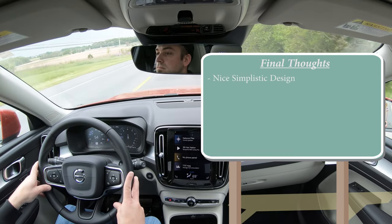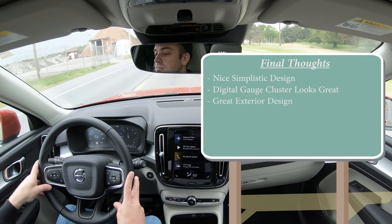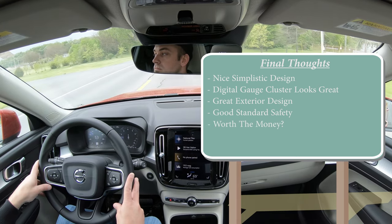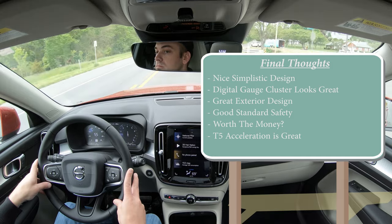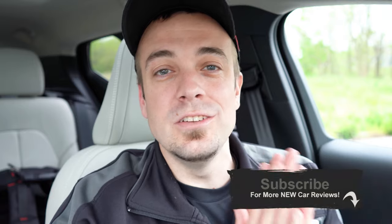My final thoughts on the XC40: I love the simplistic interior design and the 12.3-inch digital gauge cluster. The exterior design is very much on point, and safety is great with the IIHS Top Safety Pick. The question is whether it's worth $40,000 given its size. It is a luxury compact SUV — if you want simplicity, a great digital cluster, and plenty of acceleration, it might be. But you can get three-row SUVs for around the same price, so let me know in the comments what you think. Thanks for watching — subscribe and hit the bell for more new car reviews!